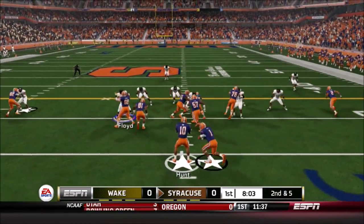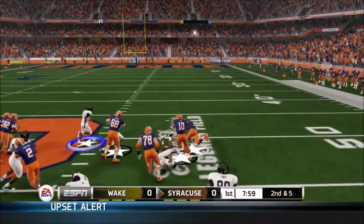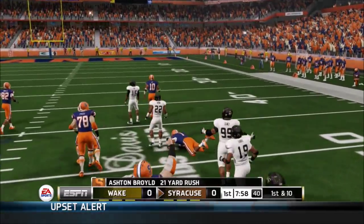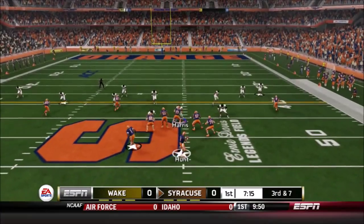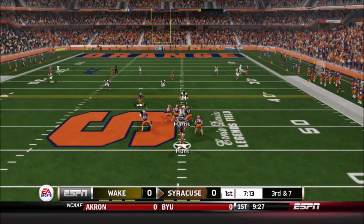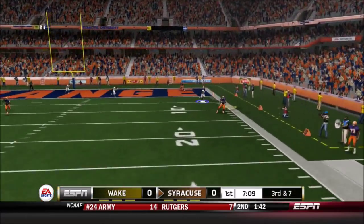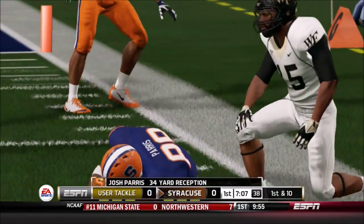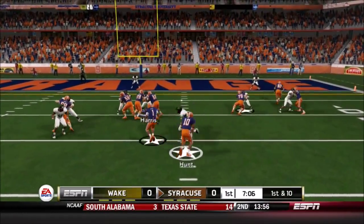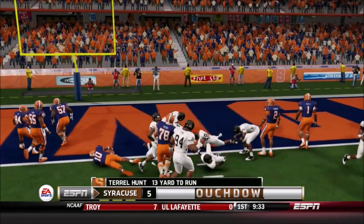Wake Forest starts 3-and-out to begin the game, and now it's a handoff to Ashton Boyle. Boyle will go the distance — he will get 21 here and picks up a Syracuse first down, now 3rd and 7. Harris has all the time in the world to get to the QB, but it's going to be a catch by Josh Paris from Terrell Hunt, and from there Syracuse would not disappoint.